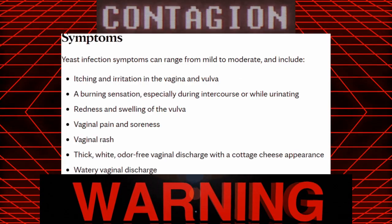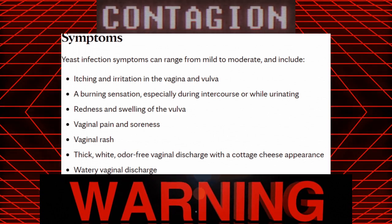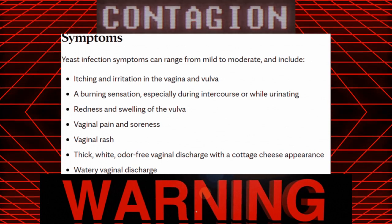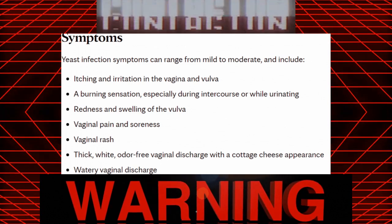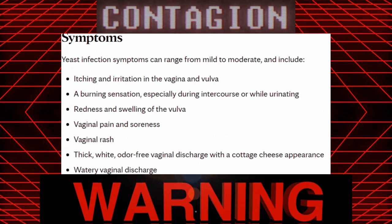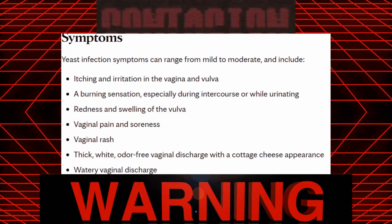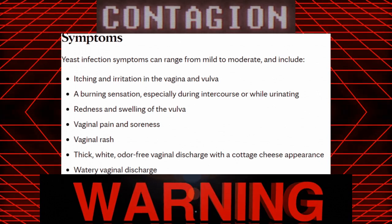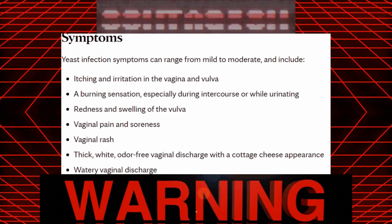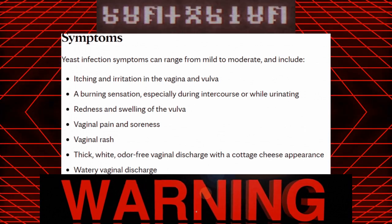Symptoms of oral thrush in children and adults may include: creamy white lesions on your tongue, inner cheek, and sometimes on the roof of your mouth, gums, or tonsils; slightly raised lesions with a cottage cheese-like appearance; redness, burning, or soreness severe enough to cause difficulty eating or swallowing; slight bleeding if lesions are rubbed or scraped; cracking and redness at the corners of your mouth; a cottony feeling in your mouth; loss of taste; and redness, irritation, and pain under dentures.